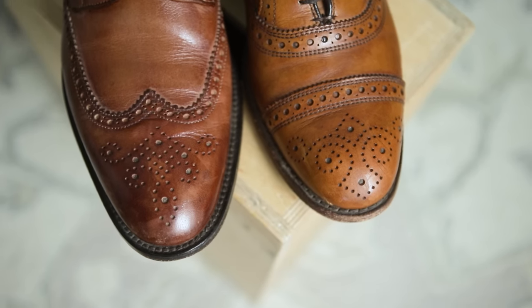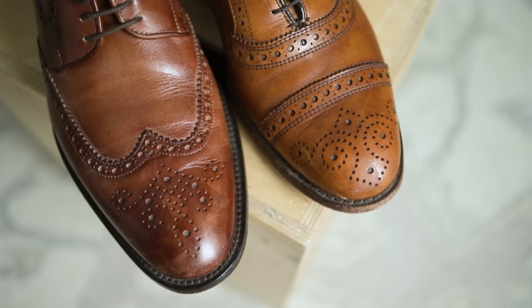Technically you could call either one a brown brogue, but the Derby has this wingtip design and the Oxford has a cap toe design. They both have a cool medallion design on the toe. Generally speaking, an Oxford is always going to be more formal than a Derby. So if you're wearing a suit or something super dressy, the Oxford would be the better choice. If you're wearing something casual, smart casual, or slightly dressed down, the Derby would be your better choice.